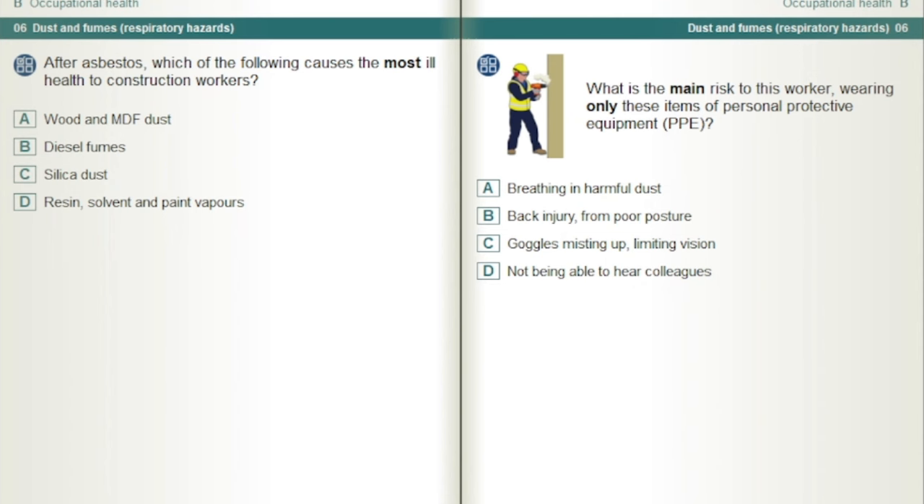After asbestos, which of the following causes the most ill health to construction workers? Silica dust.